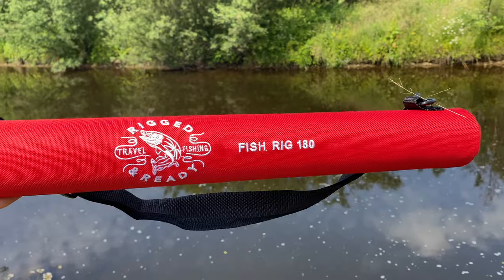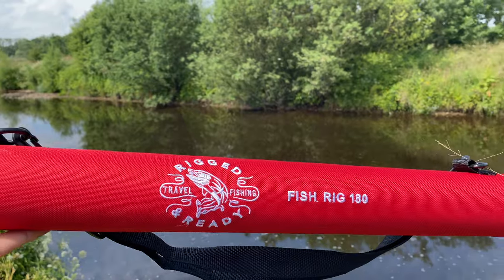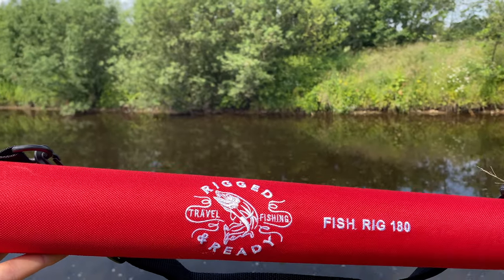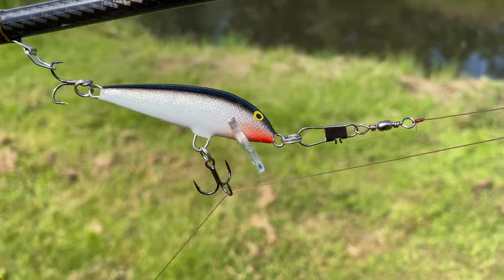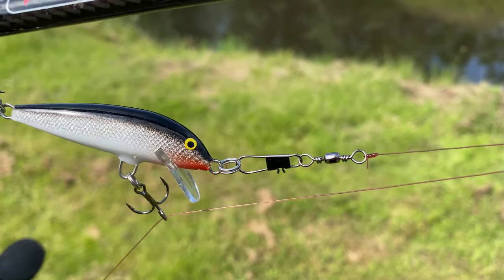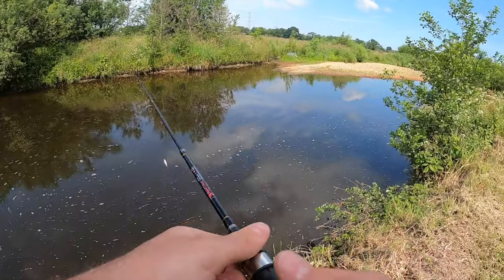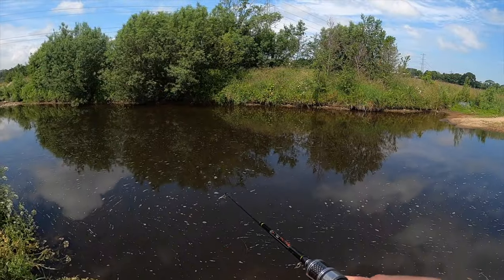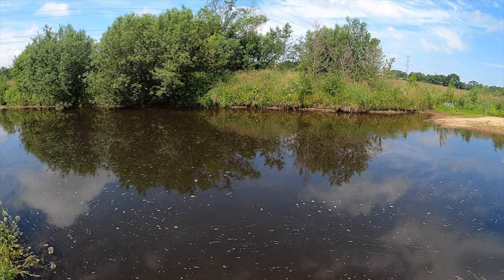My rod of choice today — no surprises — the Fish Rig 180 by Rigged and Ready ultra light semi-telescopic lure rod. Can't think of a better rod for the occasion, it's been performing well for me lately. Starting things off with the Rapala Countdown. People often ask how I connect my lures — I either tie directly onto the split ring or use a cheap link swivel. First couple of casts of the 2021 season. I love this little stretch — within five minutes of my first trip here, I'd had a sea trout.